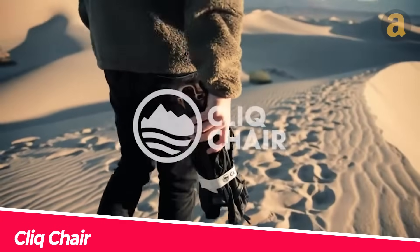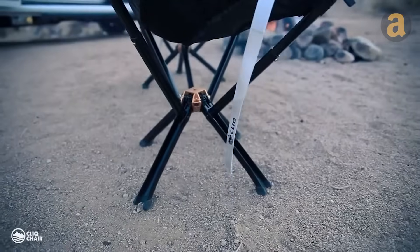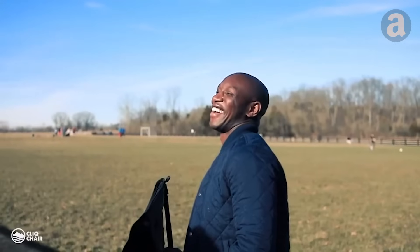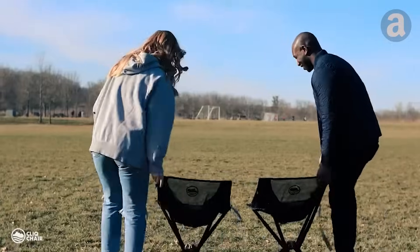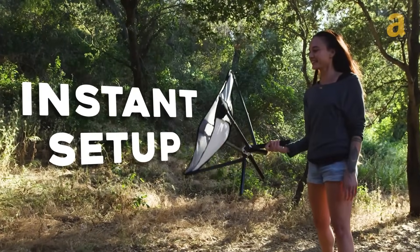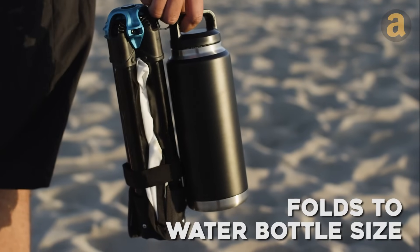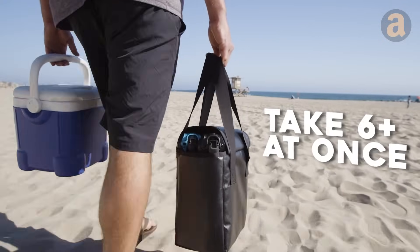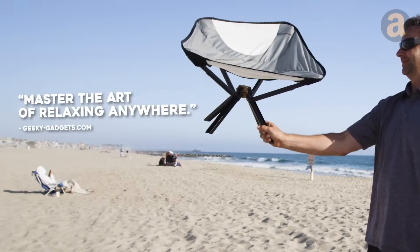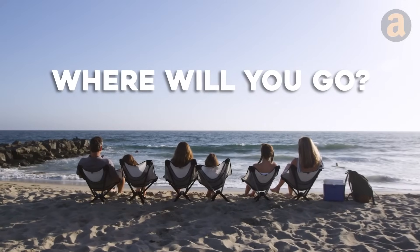After extensive testing and disappointment with existing options, the Click team took matters into their own hands to create the ultimate chair. Weighing just 1.6 kilograms, this innovative design can support up to 136 kilograms. Its quick unfolding and compact folding, comparable to the size of a water bottle, make it incredibly portable. With a comfortable seat height of 25 centimeters, you can enjoy its benefits anywhere you go. Crafted from durable aluminum and stainless steel, this chair offers stability, perfect for those long lounging sessions. It's priced affordably at just $110.